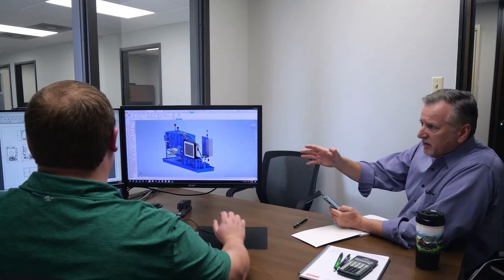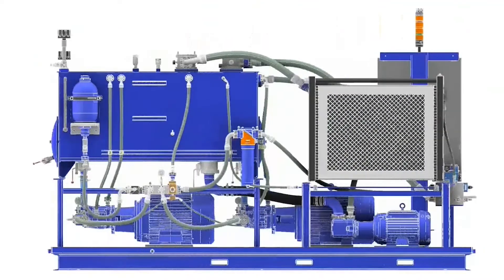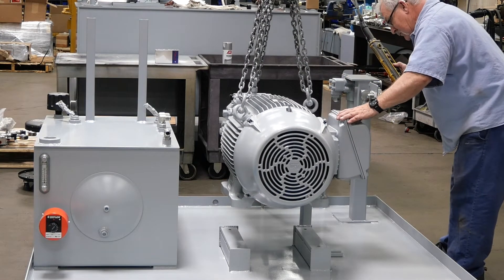Our systems engineers will review these documents with you to ensure that they meet your needs. Once approved, we develop detailed design documents and prepare for manufacturing.